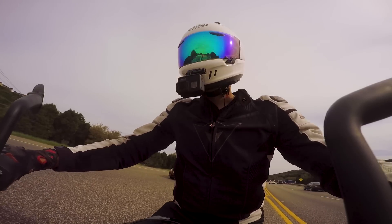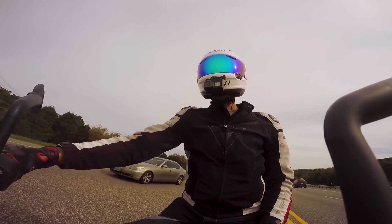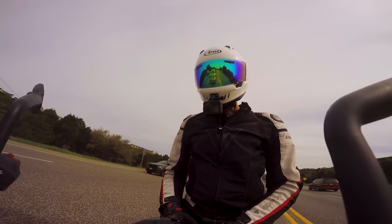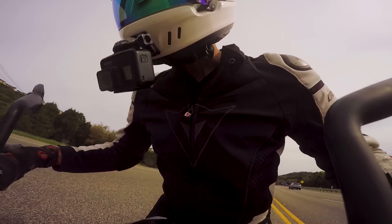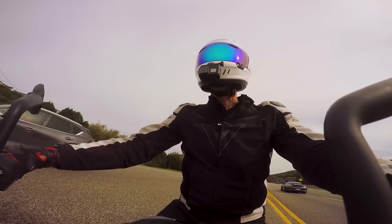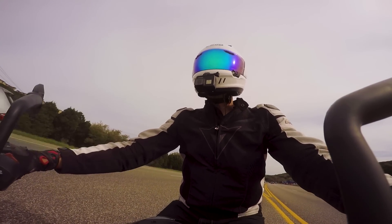One thing I want to point out is we will be having a surprise motorcycle in the garage later in March to compare the KTM to. I can't spoil it just yet, but you guys are really going to enjoy seeing that comparison. So stay tuned for that.